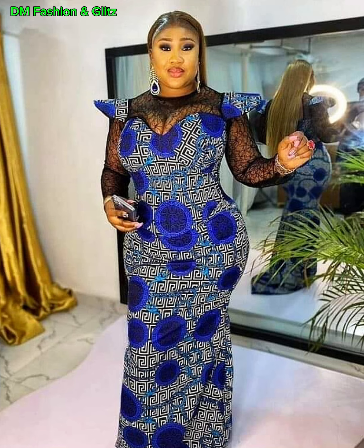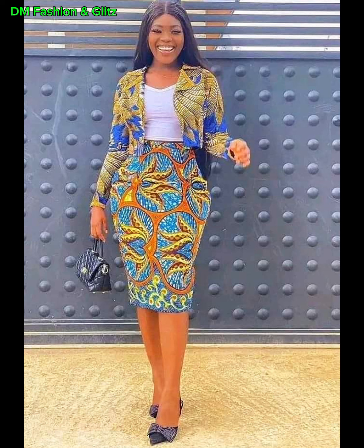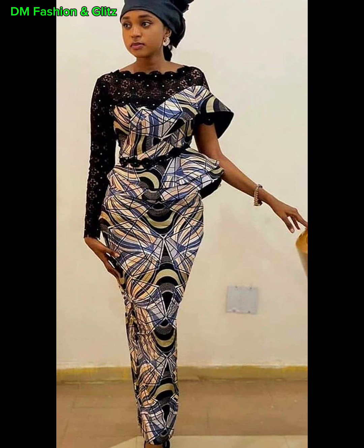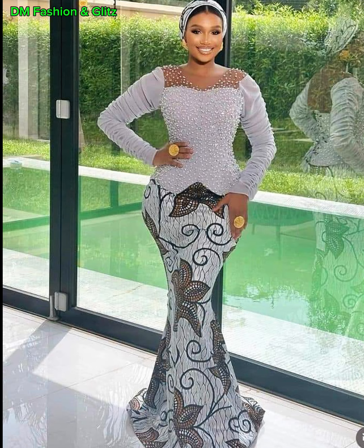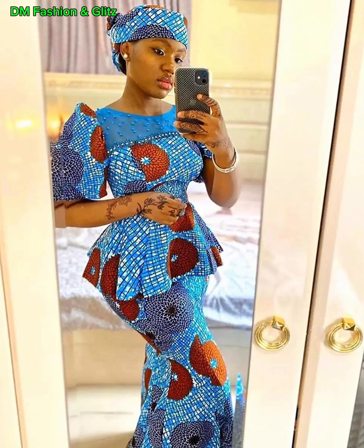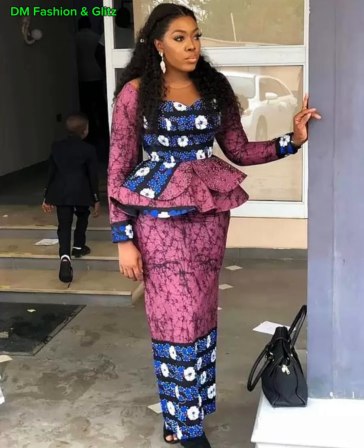So if you're ready to infuse your wardrobe with a burst of color, culture, and creativity, join me. Watch this video to the end — let's explore the world of Ankara skirt and blouse styles together. Sit back and enjoy watching to the very end and let me know in the comment section what you think. This video dives into the captivating world of Ankara fashion, highlighting the freshest skirt and blouse combinations that are stealing the spotlight. Let's explore this fusion of elegance and culture, shall we? Yes, we shall.